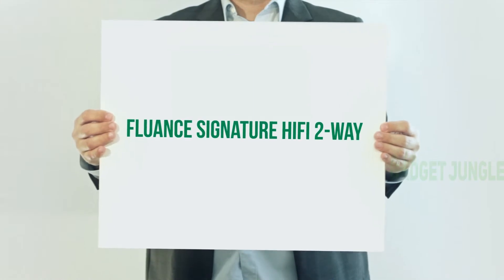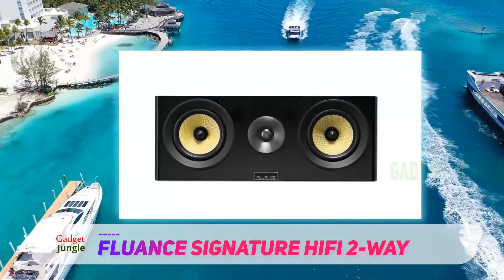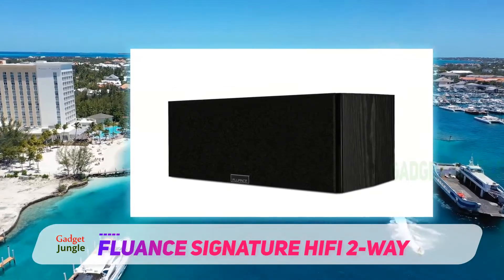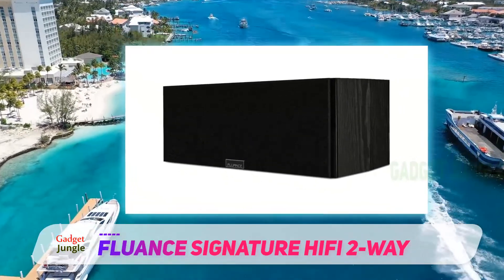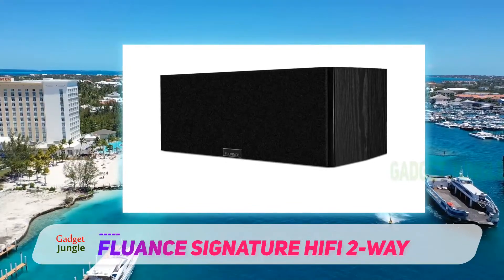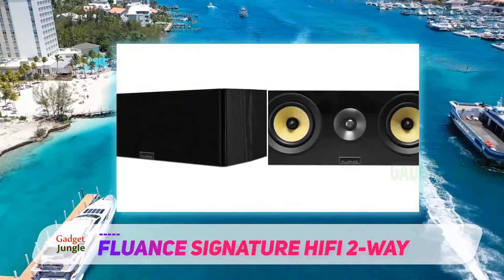The Fluance Signature HiFi two-way — now a fab three-way class center channel option from Fluance's esteemed Signature Series — has quickly become a real powerhouse in home audio. They feature acoustically inert cabinets crafted from precision engineered wood, which has a natural dampening effect eliminating wave cancellation. They are finished with a black ash veneer and are very visually appealing.